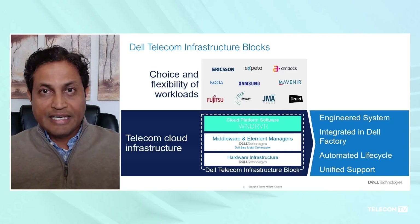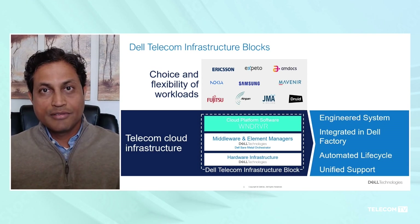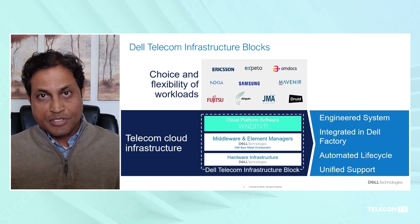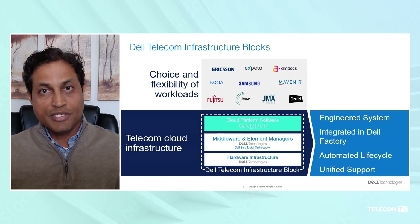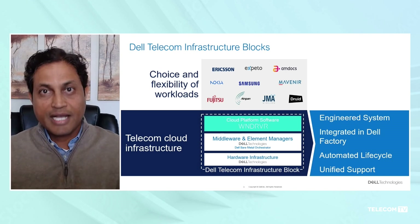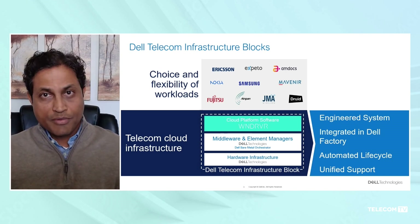The first challenge is really an integration challenge. Open disaggregated RAN networks include multiple components: hardware, cloud platform, RAN DU/CU components, and orchestration management layers. All of these need to be integrated — what was previously done by a single vendor in a vertical stack now needs to be done by either the operator or a system integrator.